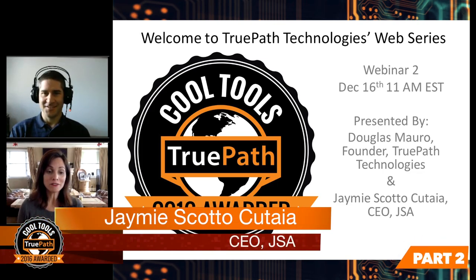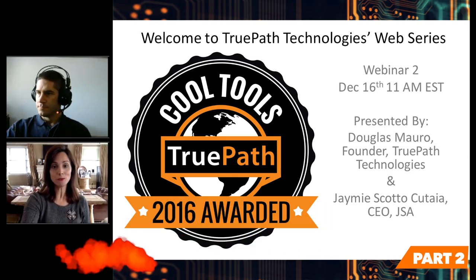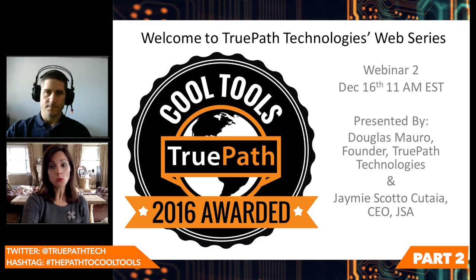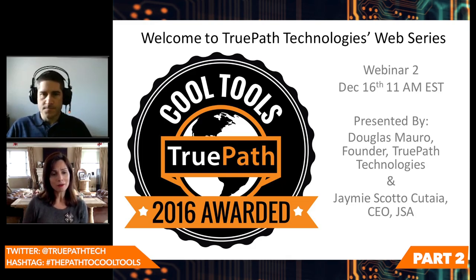I'm Jamie Scotta-Kutayas, CEO of JSA. This is webinar two in a five-part webinar series with our partners, TruePath Technologies. Their web series is called TruePath Cool Tools, and they're awarding recognition to their top tools, their top software or shortcuts, clever platforms that they utilize every day to help make business smarter, faster, better.